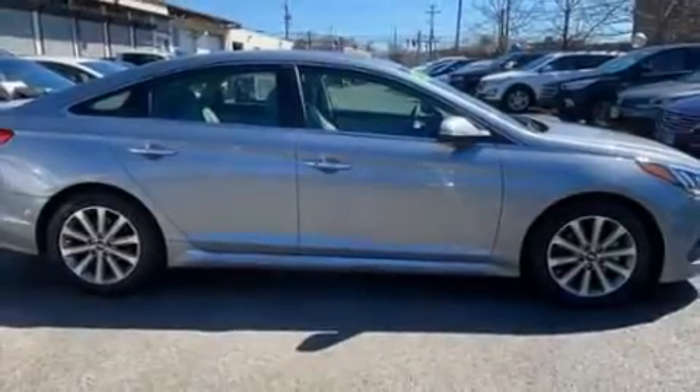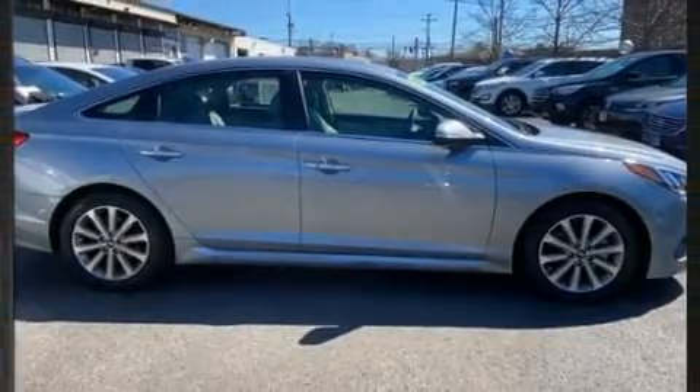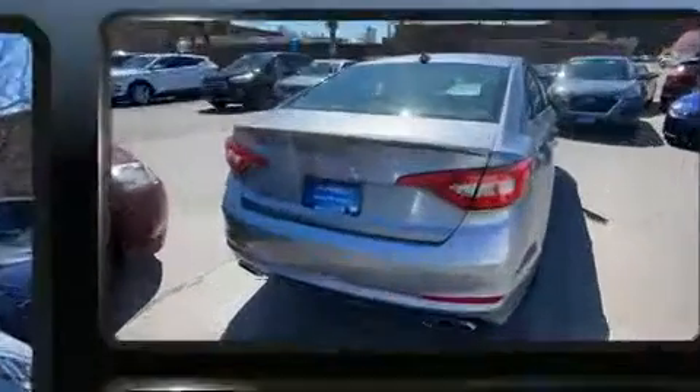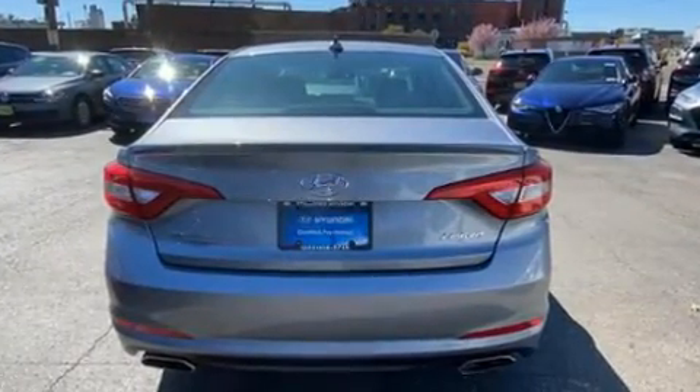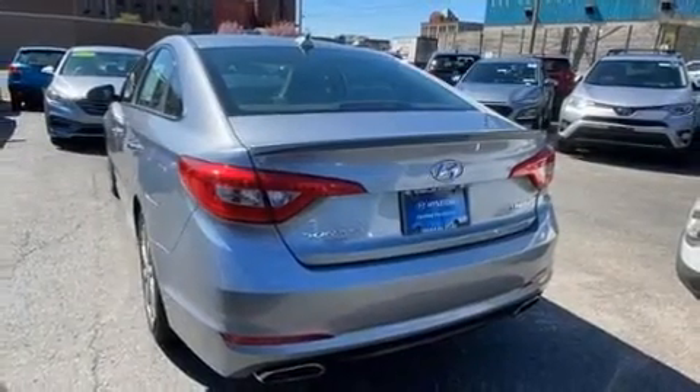You can expect a lot from the 2016 Hyundai Sonata with fewer than 35,000 miles on the odometer. This four-door sedan prioritizes comfort, safety, and convenience. Smooth gear shifts are achieved thanks to the efficient four-cylinder engine.